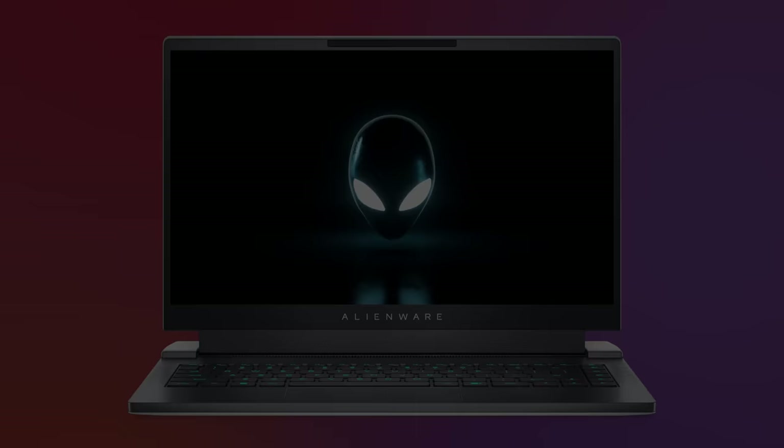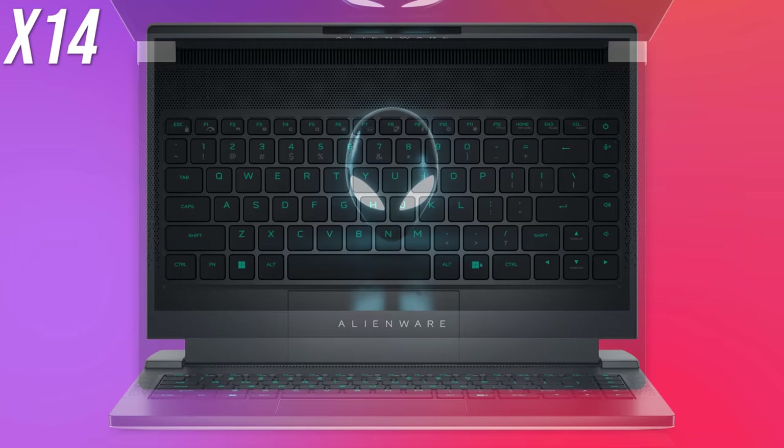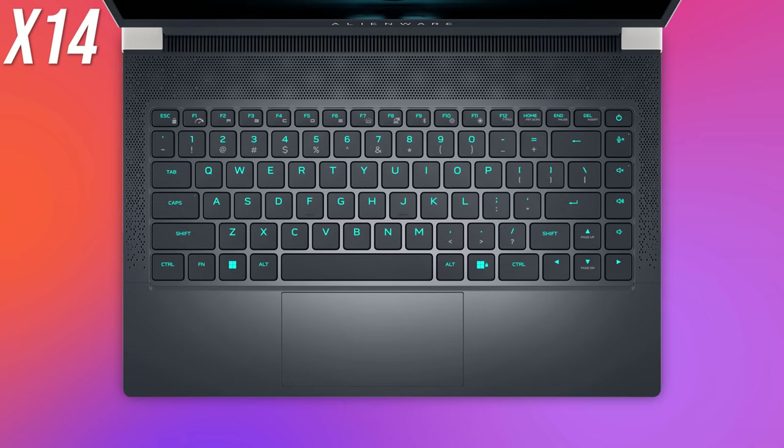There's a 720p camera above the screen with IR for Windows Hello face unlock. The touchpad looks a little small as there's space above the keyboard, perhaps for cooling. Air holes seem to run along the sides of the keyboard, though it wasn't made clear if these are for front-facing speakers.